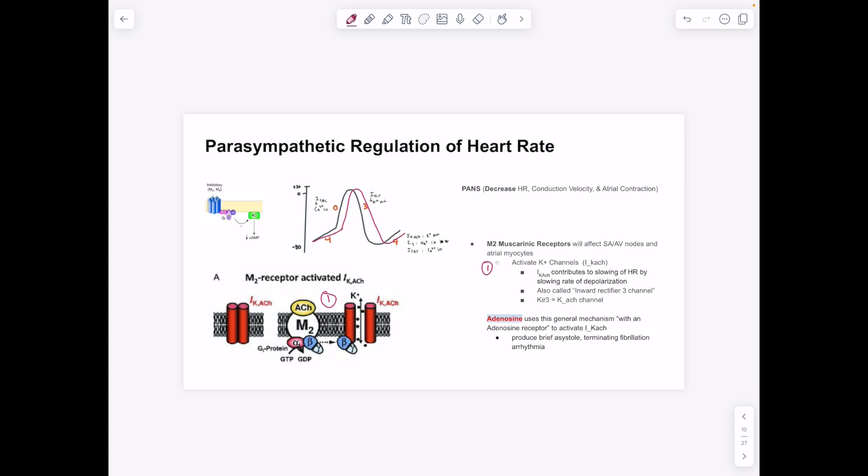The M2 receptor activation decreases cyclic AMP and activates the potassium-acetylcholine channel (IKACh) indirectly. This channel acts during phase 4, letting potassium out of the cell — a repolarization force. In the SA and AV nodes, which depolarize automatically via the funny current during phase 4, activating this channel opposes depolarization. The net result is a harder time reaching threshold, slowing the rate of depolarization and decreasing heart rate.